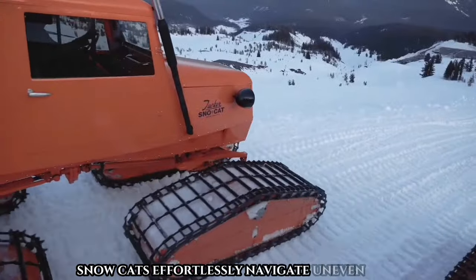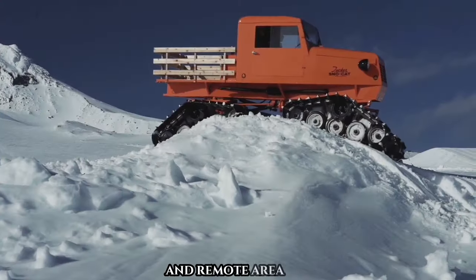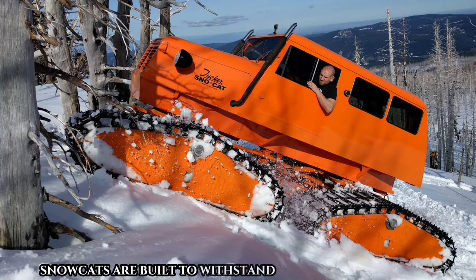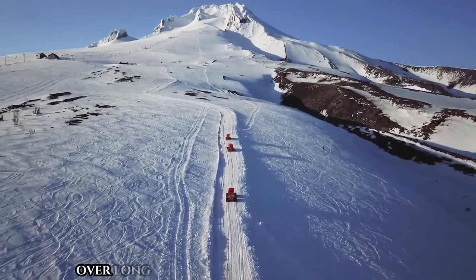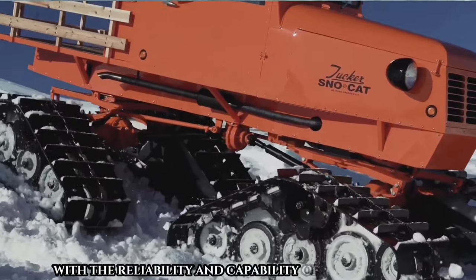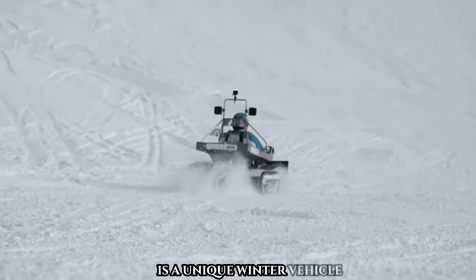Snowcats effortlessly navigate uneven terrain, making them ideal for search and rescue missions and remote area access. Built with heavy-duty steel frames and components, they withstand the toughest conditions while safely transporting people and cargo over long distances. Embrace winter adventures with the reliability and capability of Tucker Snowcats.